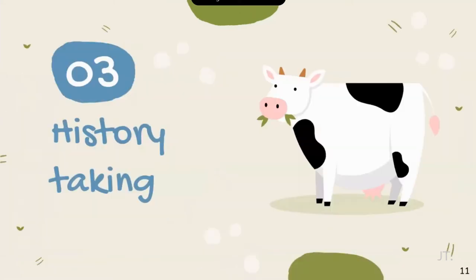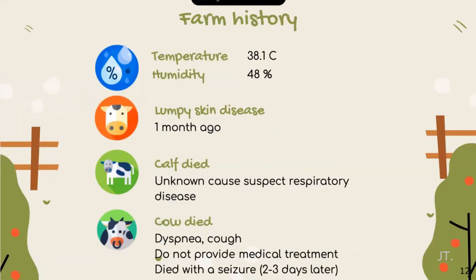We started by doing history checking. For farm history, after we investigated on 10 August, we found that temperature and humidity on this farm were high, which can cause heat stress in cows. Combined with seasonal change, this can lead to high risk of respiratory tract infection. There was also a lumpy skin disease spread on this farm one month ago. A calf died from an unknown cause, suspected to be respiratory disease, and later another cow died — her signs before death were dyspnea and cough for two to three days, then seizure and death.